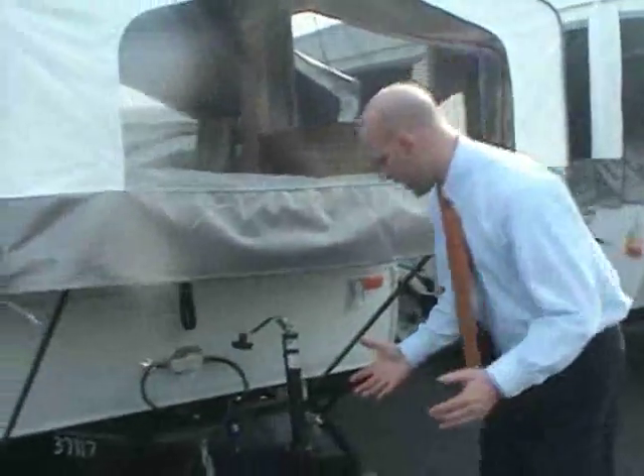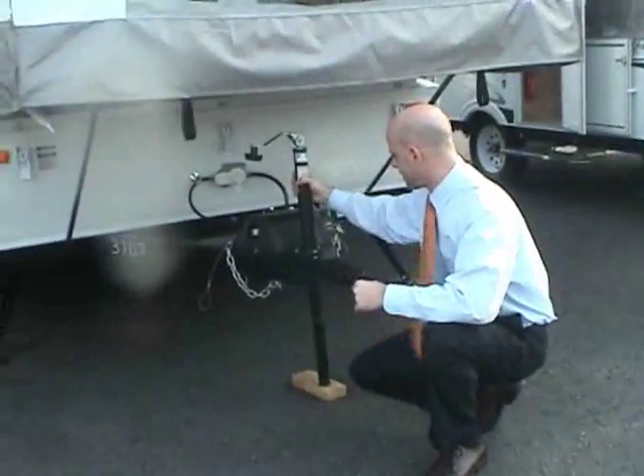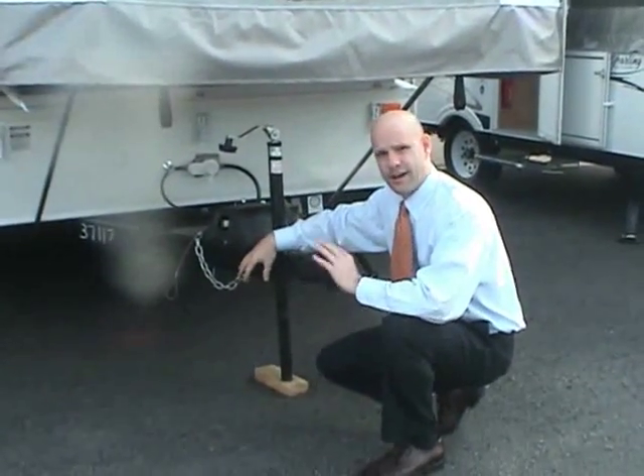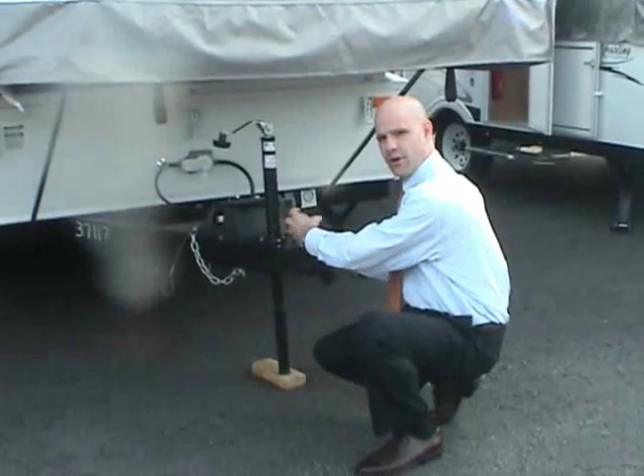One more feature I almost forgot: the Palomino's front tongue jack is centrally located. A lot of pop-ups mount the tongue on the side, which is very awkward to work with.